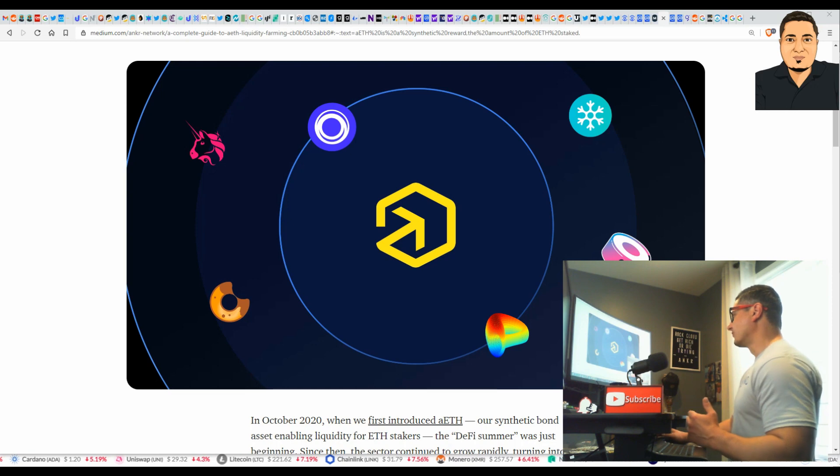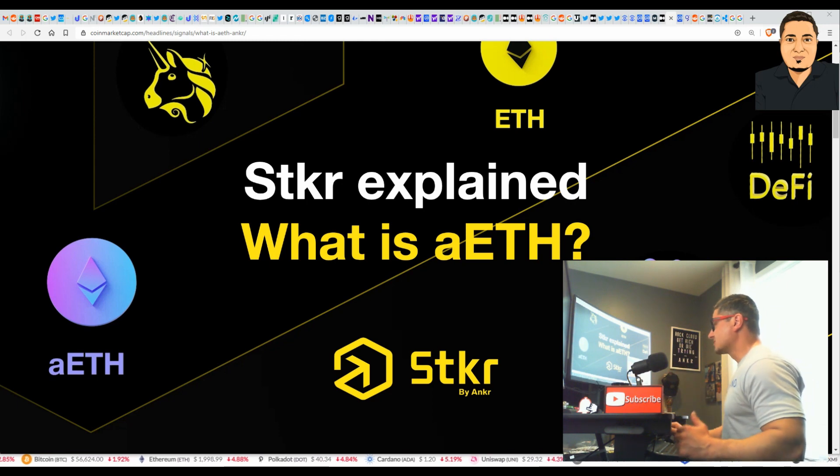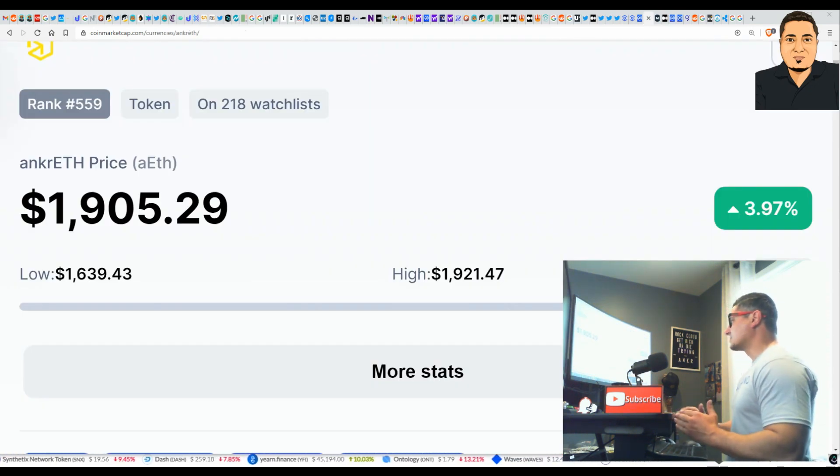Anchor has their own reward token called AETH — Anchor Ethereum, or Anchor ETH. I'll drop a link down below in case you want to read deeper on AETH on your own time. The price of AETH corresponds with Ethereum, currently trading at over $1,900 for example.